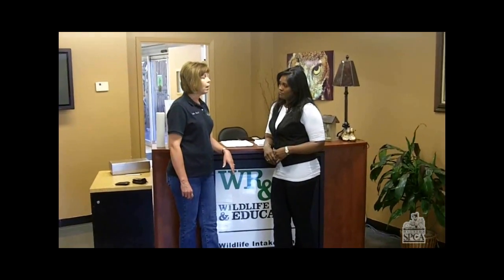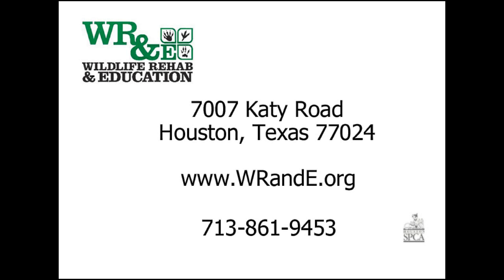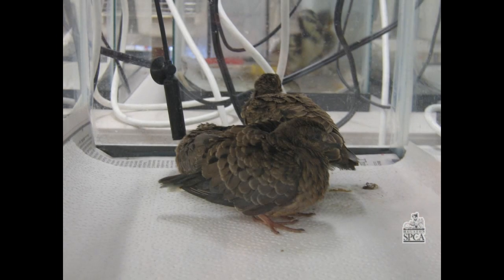Why don't you give everyone your address and your phone number, and of course your website as well. We are at 7007 Katie Road. Our website is WRANDE.org, and our phone number is 713-861-9453. If for some reason someone can't get here when you're open, they can go to our website, listen to our telephone message, and also get some information. I hope we can save some little babies' lives and even some older wildlife as well.